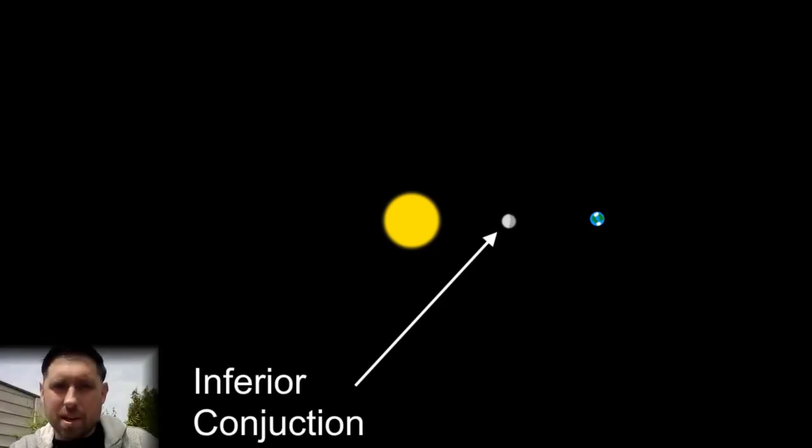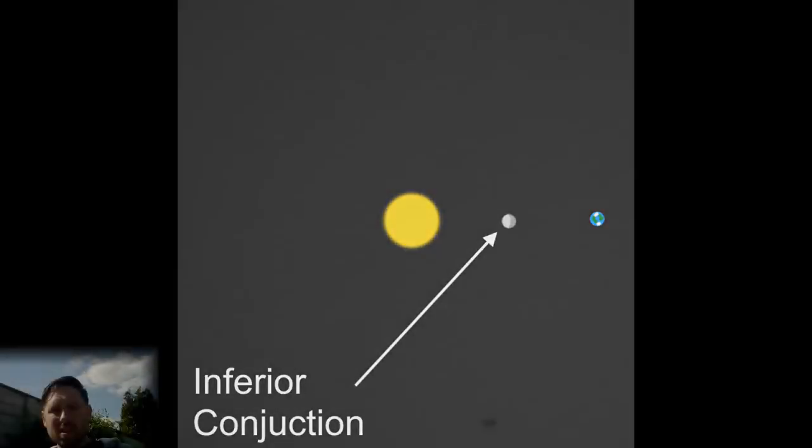The next concept to get your head around is the inferior conjunction. This is when the inferior planet crosses the disk of the sun and is therefore invisible from the Earth. However, it can be seen in rare circumstances when planets line up just right. It happened recently in 2019, and here is a link to the video. These are quite rare events; however, a Mercurian transit is more common than a Venusian transit, which happens about every hundred years or so.